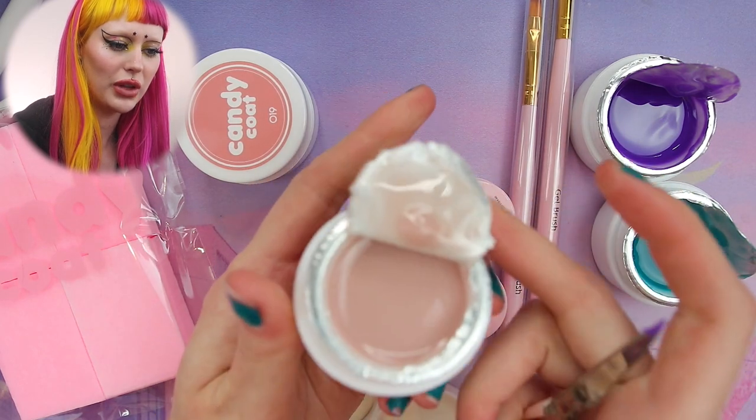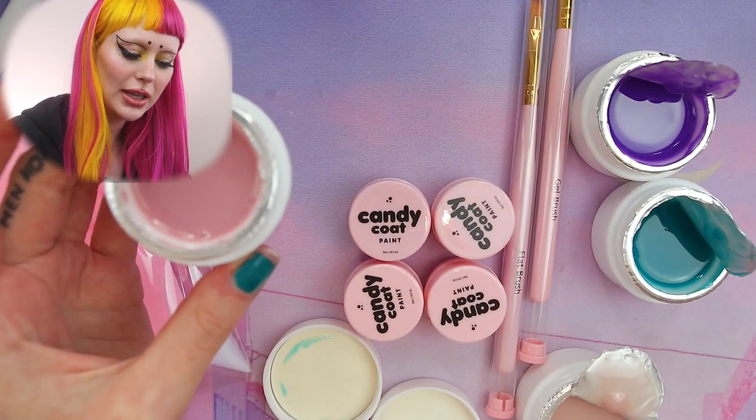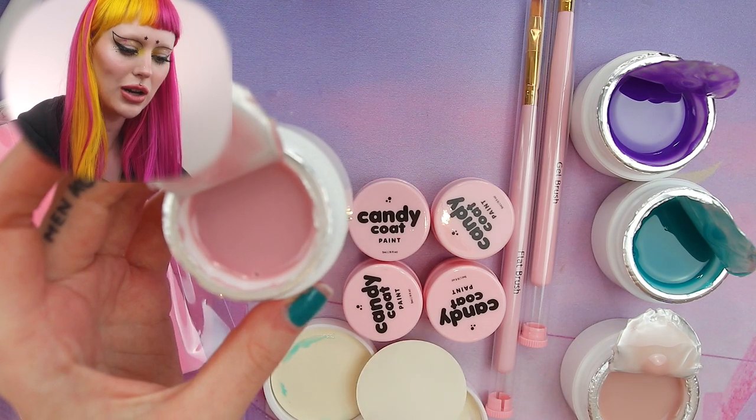It's like the perfect cool-tone nude. This one is called 37 and then the pinker one is called 19.